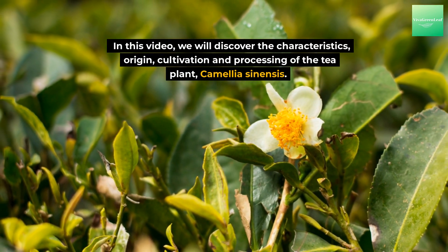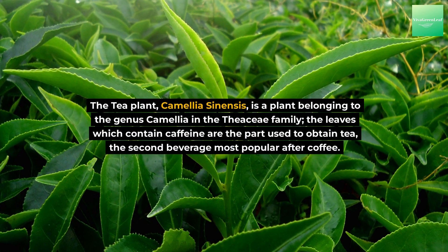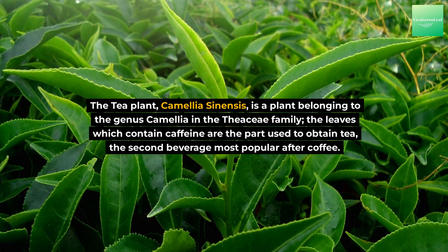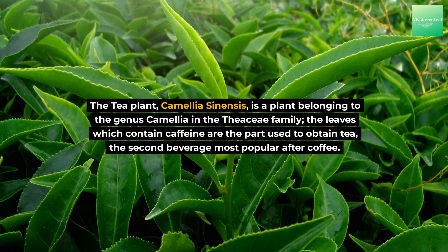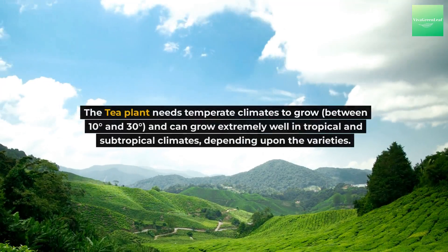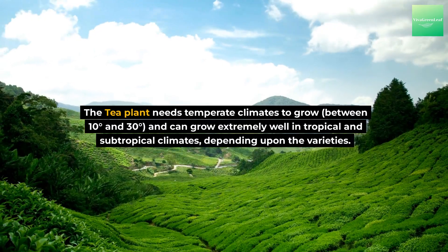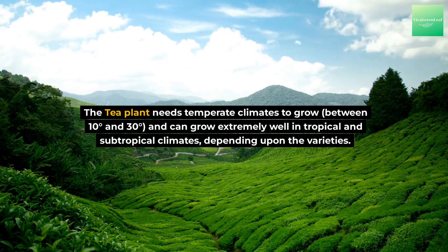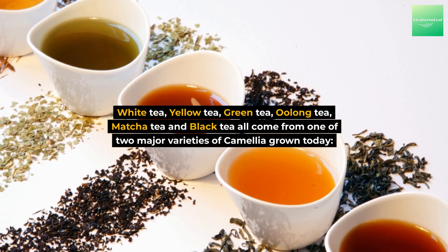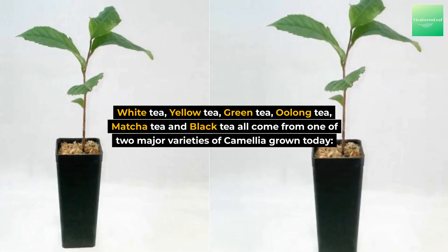What is Camellia sinensis? The tea plant Camellia sinensis is a plant belonging to the genus Camellia in the Theaceae family. The leaves, which contain caffeine, are the part used to obtain tea — the second most popular beverage after coffee. The tea plant needs temperate climates to grow, between 10 and 30 degrees, and can grow extremely well in tropical and subtropical climates. Depending upon the varieties, white tea, yellow tea, green tea, oolong tea, matcha tea, and black tea all come from one of two major varieties of Camellia grown today.